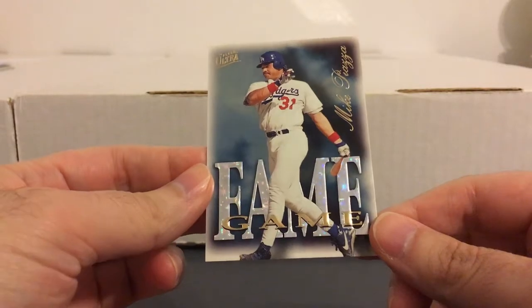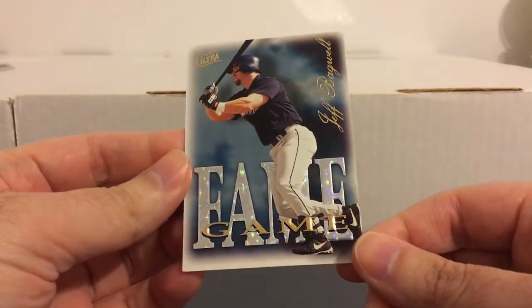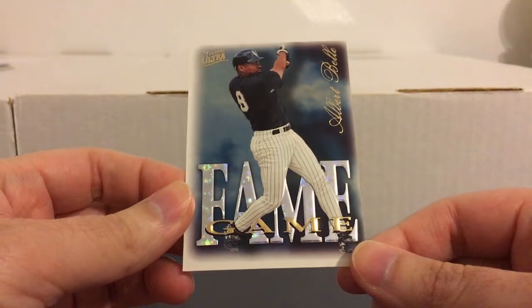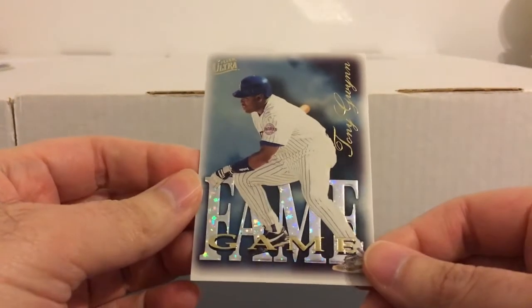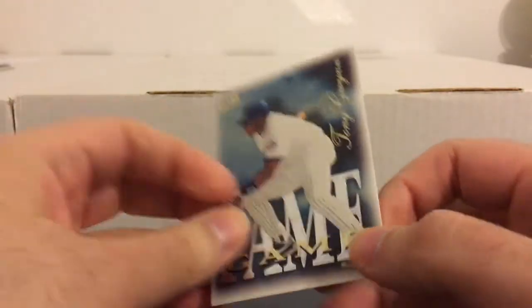So we'll still have to wait to see if A-Rod ever makes it. Mike Piazza — he's already in there. Jeff Bagwell, I believe he just made it recently. Albert Belle — not sure if he'll ever make it, even though he did have some pretty good numbers. I actually just noticed this one's badly off-centered along the edges. Tony Gwynn — he definitely made it. I really like that one there, capturing him in the swing.